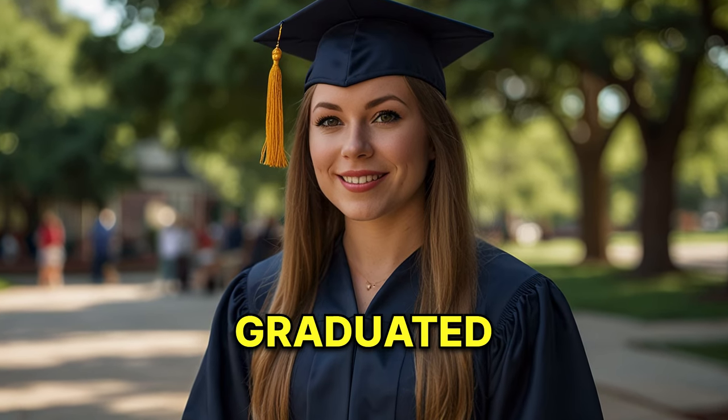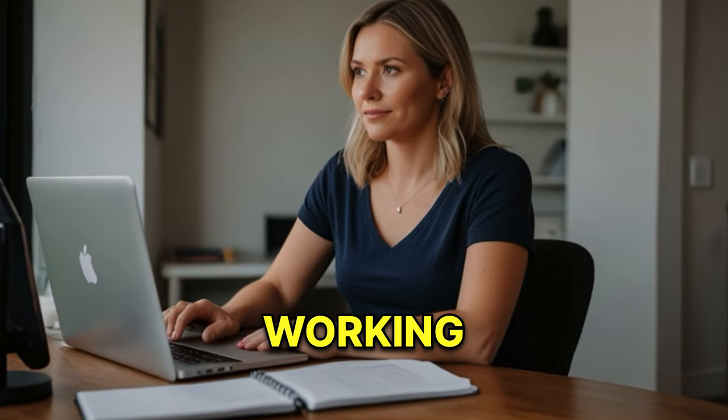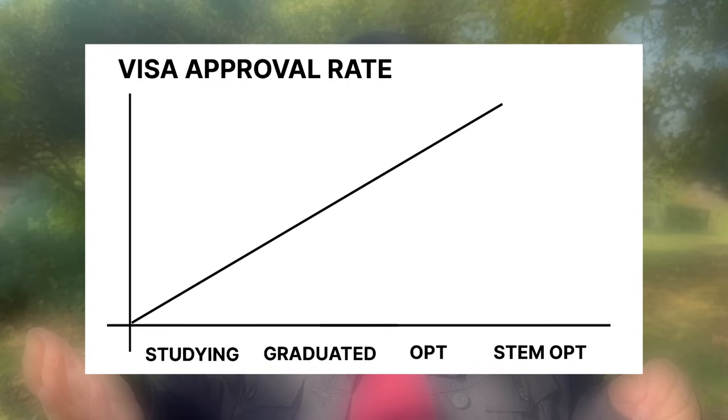By analyzing F2 visa interviews from the last two years and through my experience working with clients, we have seen that F2 visa approval is highly dependent on where your spouse is in their F1 visa journey. You need to take into account whether your spouse is still studying, has graduated, or is on OPT or STEM OPT. The approval rate improves as the spouse advances further in their F1 journey — it is lowest when the spouse is still studying and highest when the spouse is on STEM OPT.